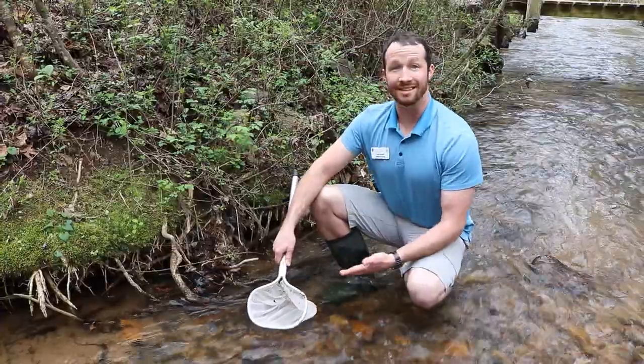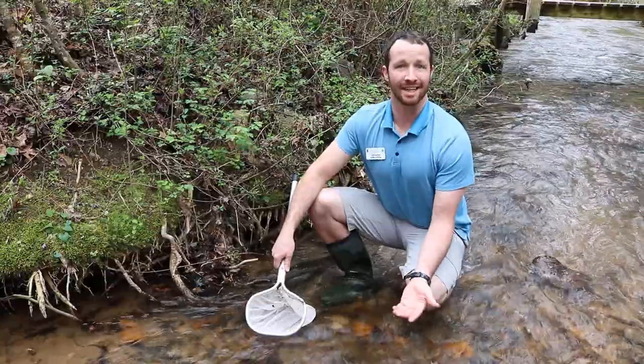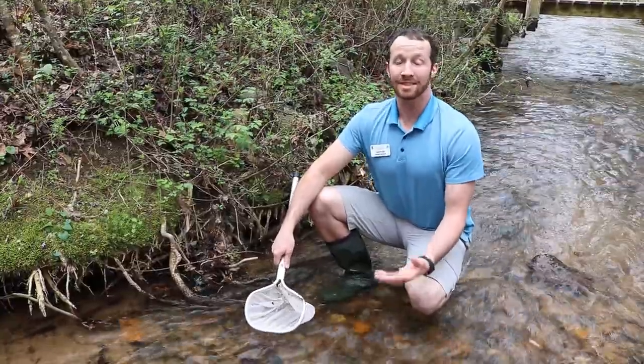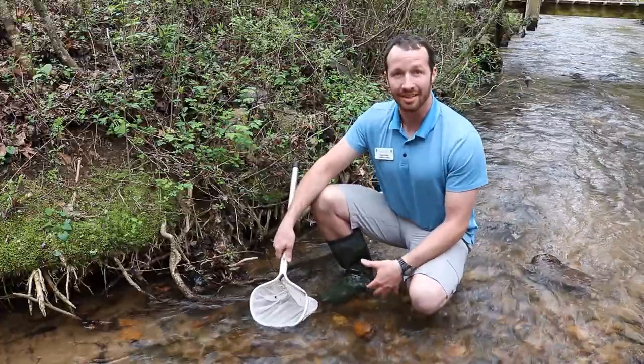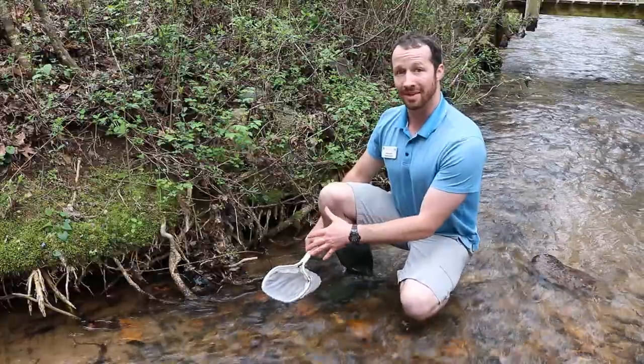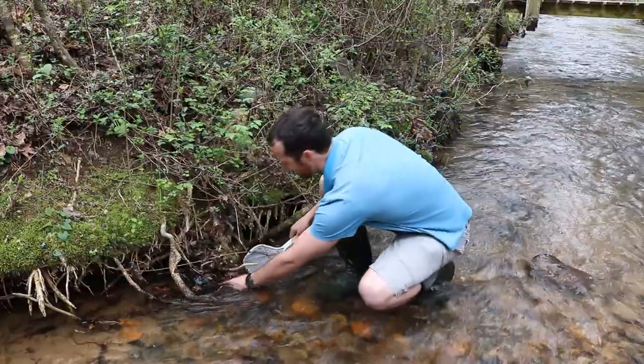So today I'm going to be using a D-Net to find some of our hidden friends in our aquatic world. This takes a lot of time and patience but it's totally worth it to see what is literally underneath my feet and all around me. So we're going to be checking out our littoral zone to see if we can find any more of our critters.